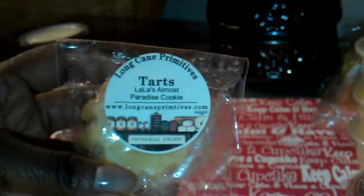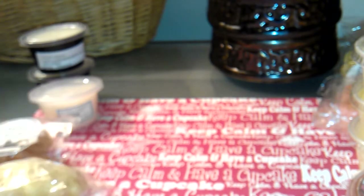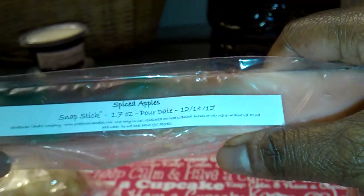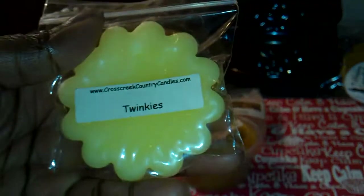From Long Cane Primitives, this is Lala's Almost Paradise Cookie. I have a Snap Stick from Street Man Candle Company, and this is Spice Apples. I've got two here from Shade Scents: this one is Bedtime Snack, and this one is Pink Type. Also from Cross Creek Country Candles, this is Twinkies, and it smells good.